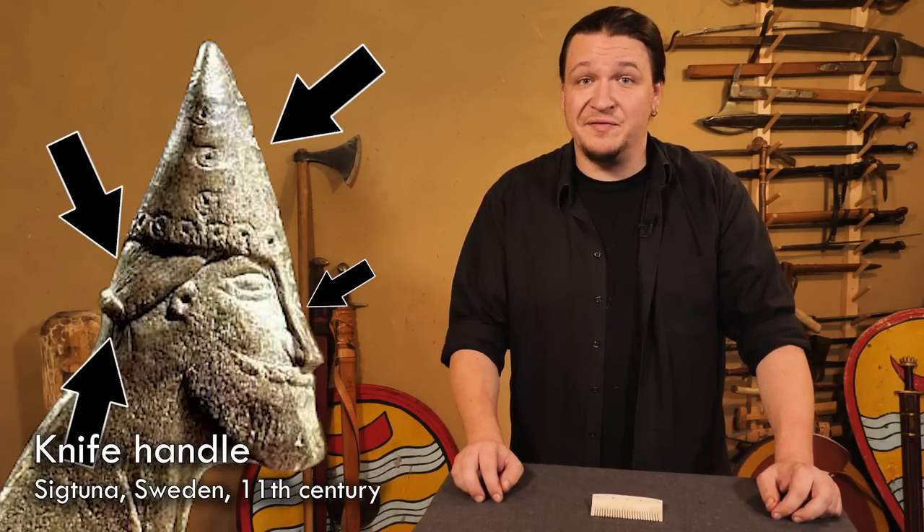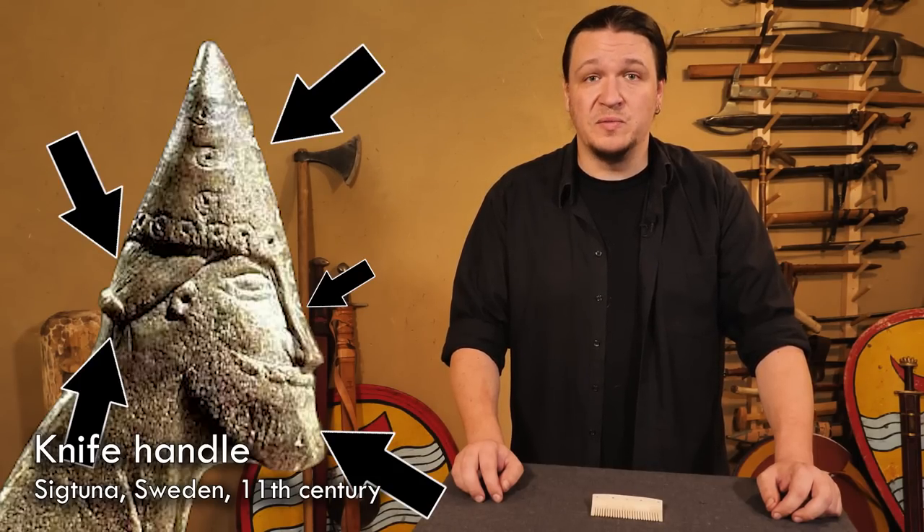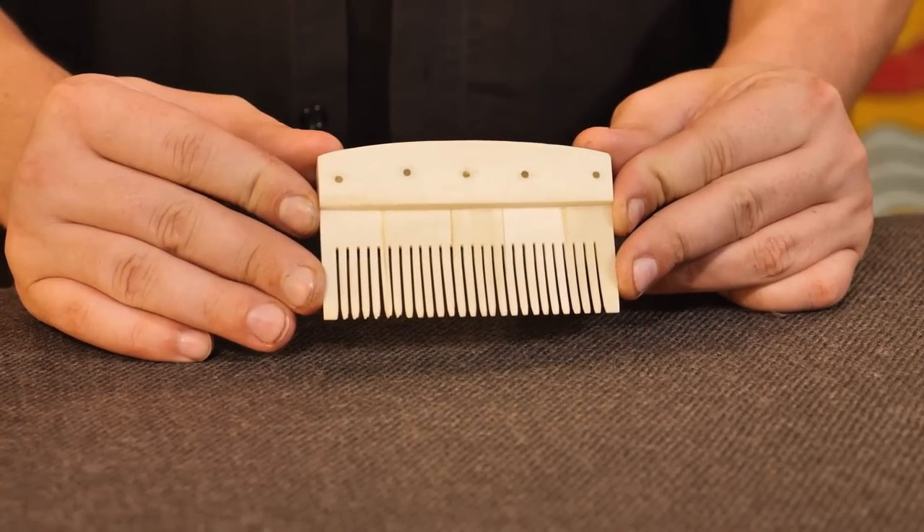We also see a very well-groomed beard and moustache, which leads us to a very important device of the Viking age: the comb — made from layers of antler or bone. These combs are iconic for the Viking age. They were traded around the Baltic Sea and the North Sea, and were used in vast numbers.